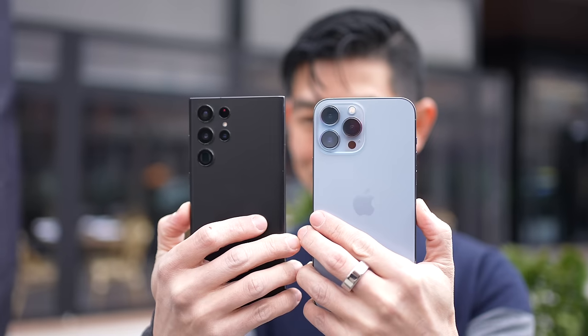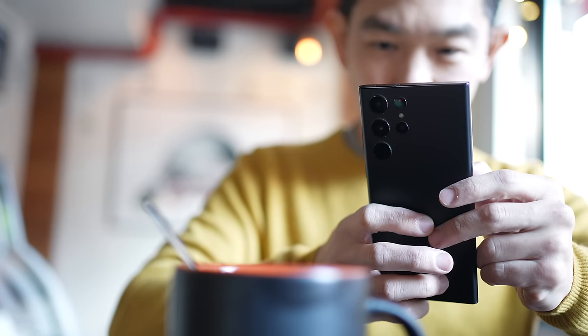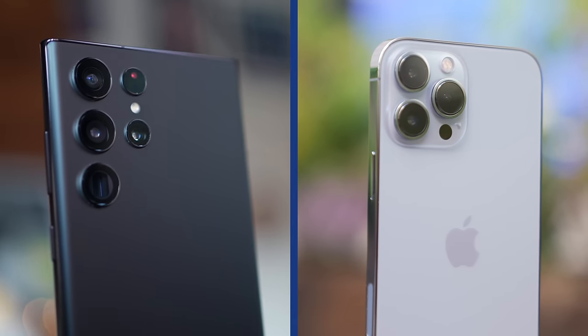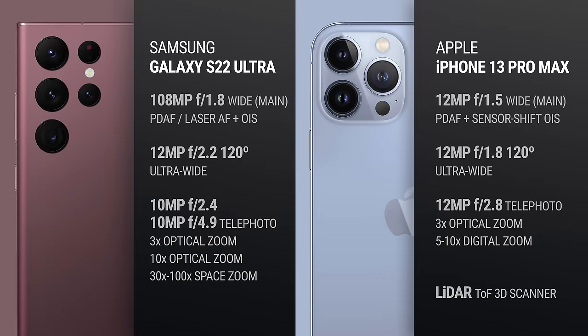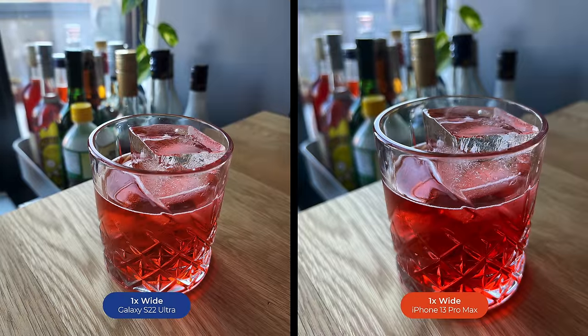The next category is the wide camera, also referred to as the main camera. Both Samsung and Apple have given these cameras a hardware upgrade this year. The S22 Ultra has a 108-megapixel camera with an F1.8 aperture; Samsung combines these pixels through pixel binning, so you effectively get a 12-megapixel image with a pixel size of 2.4 microns. The iPhone 13 Pro Max has a 12-megapixel camera with an F1.5 lens and a pixel size of 1.9 microns. Both have OIS, but the iPhone has stabilization built directly onto its sensor.